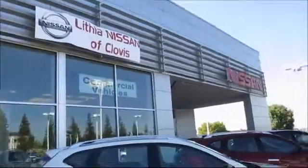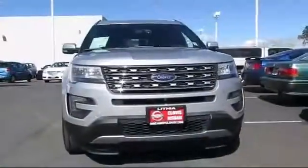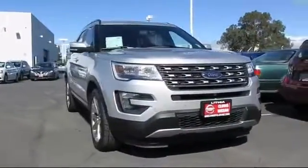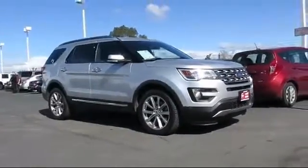Nissan of Clovis is one of the Central Valley's premier automotive dealerships, and here's another great example of a vehicle from our huge selection of quality pre-owned cars, trucks, and SUVs. It comes equipped with power rear liftgate, keyless entry, and premium sound system.